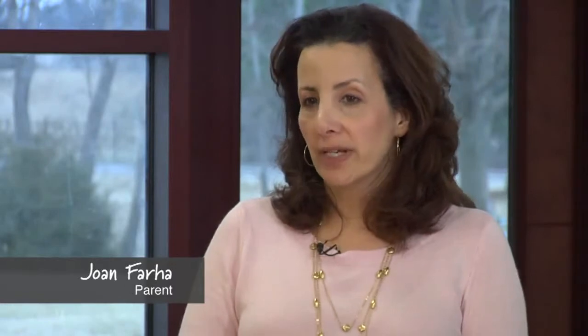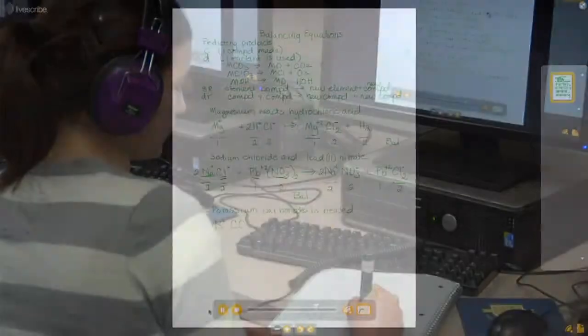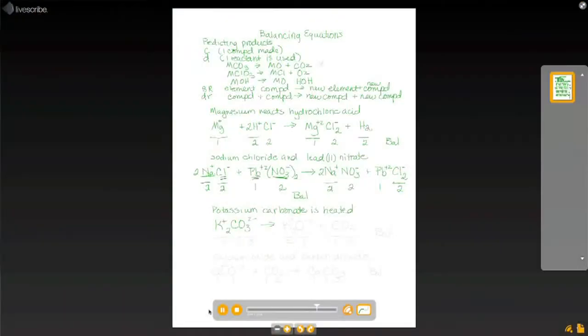It allows her to review just what she needs, she can hear it, and she can read it, and the more senses that a student can use in a day, the more likely they are to remember a concept and what they're studying.